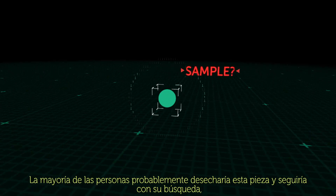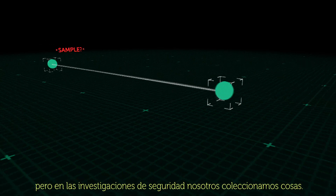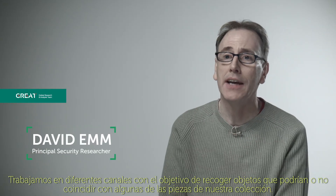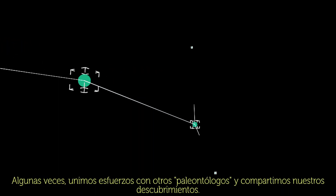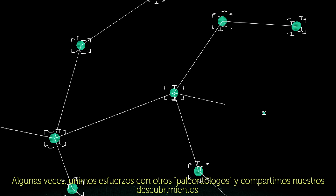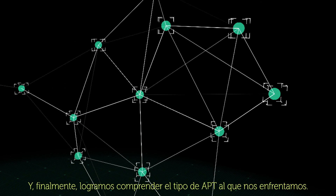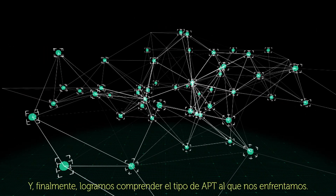Most people would probably just toss this bone aside and keep on going, but in security research, they collect things. We work in different channels to collect artifacts that may or may not match the pieces in our collection. Sometimes we join efforts with other paleontologists and share our findings. And finally, we'll have an understanding of the APT we're really dealing with.